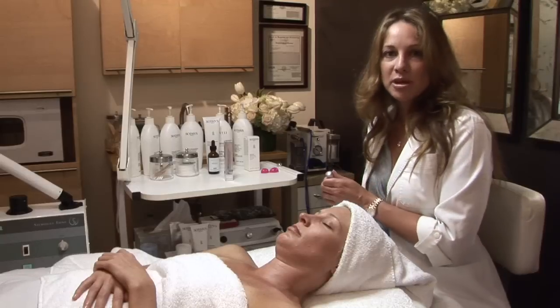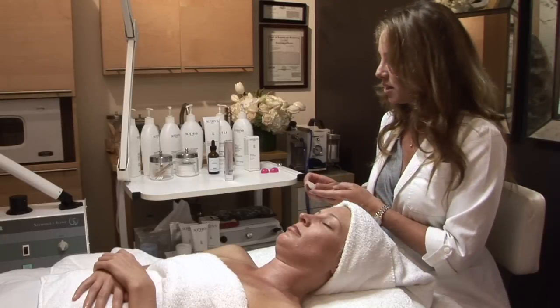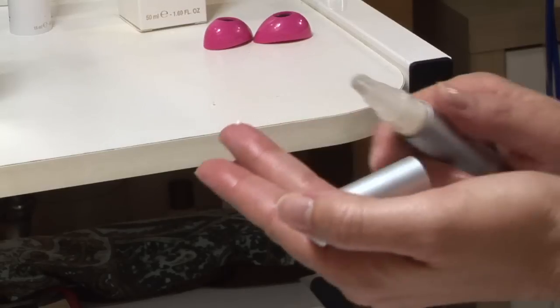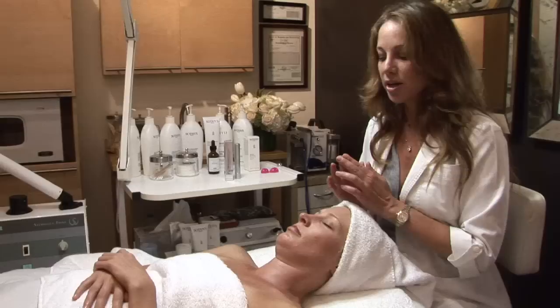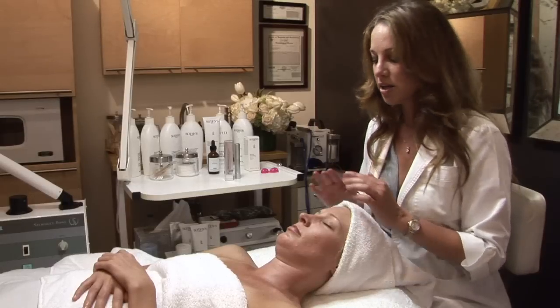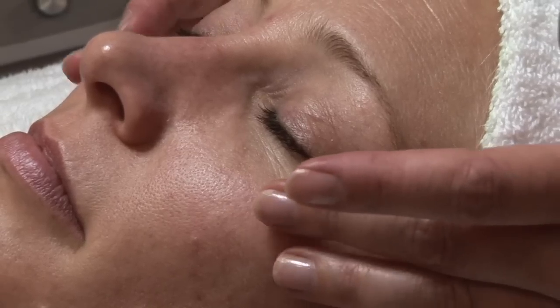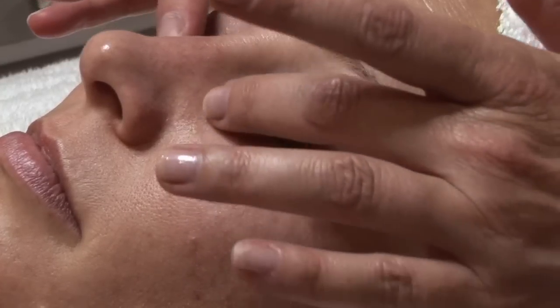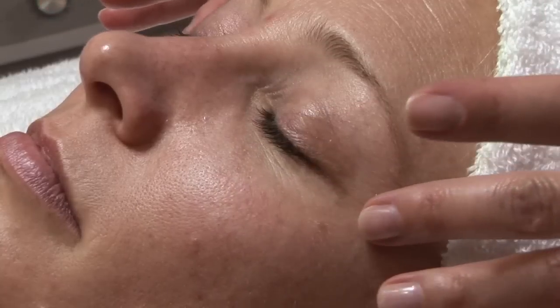A common mistake that people make is applying the eye cream incorrectly. What you want to make sure is that you don't put it too close to the eye. You want to place it just around the orbital bone, all around, with light strokes or just tap it around.